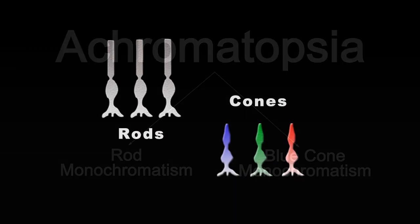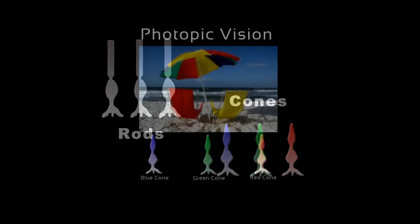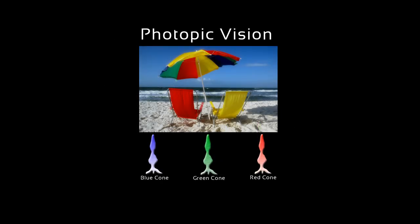Normally we have both rods and cones that work independently or together depending on brightness levels. There are three basic levels of cone-rod function. The photopic, where we use only cone cells — this would be in all bright lighting situations.